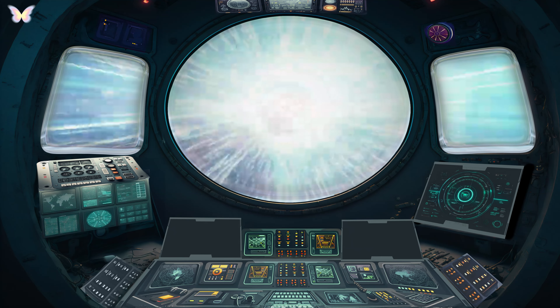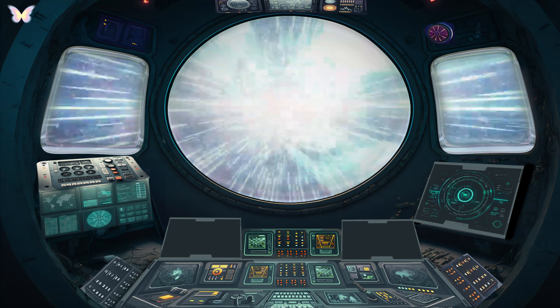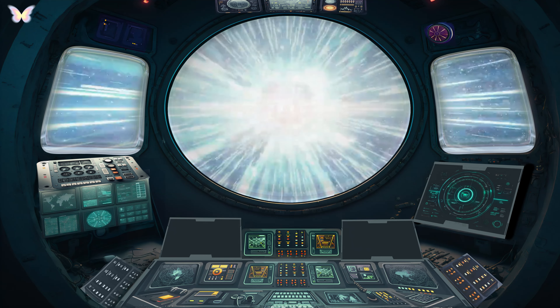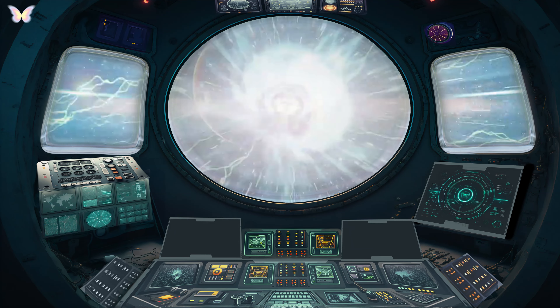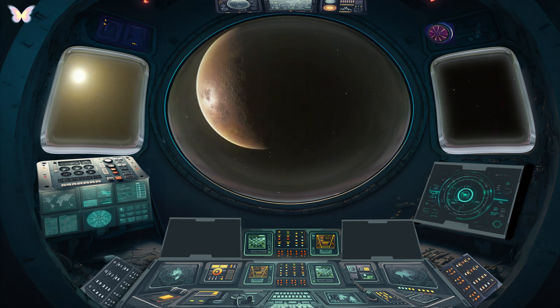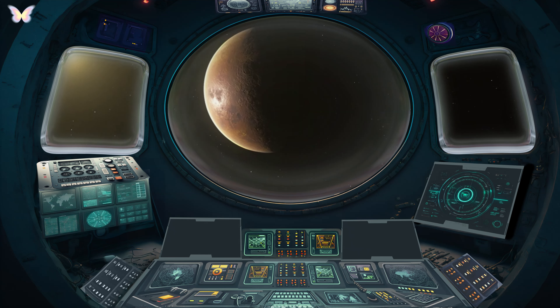Venus. Next, we visit Venus, Earth's sister planet. Venus is similar in size and structure to Earth, but is shrouded in thick clouds of sulfuric acid, making it the hottest planet in our solar system. Its surface is a mystery, hidden beneath these dense clouds.